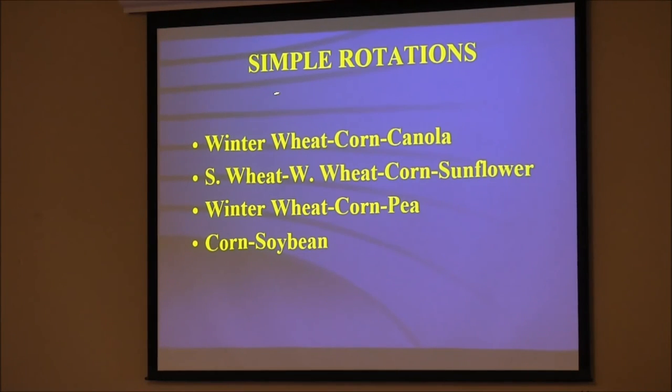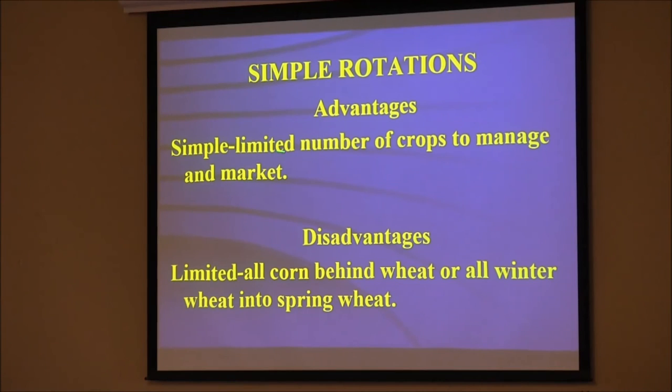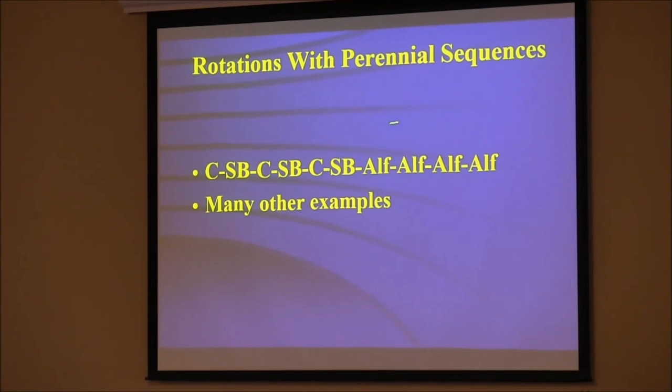Simple rotations — many of us do these: winter wheat-corn-canola, spring wheat-winter wheat-corn-sunflower, or corn-soybeans. The advantage is they're simple — a limited number of crops to manage and market, and every crop follows predictably. But all corn is behind wheat; if it's a wet year, it might be too wet to plant. All winter wheat is into spring wheat — if we get a high disease year, that's not a good thing.